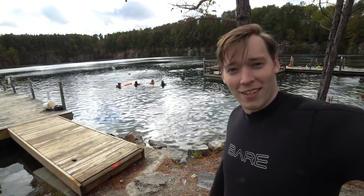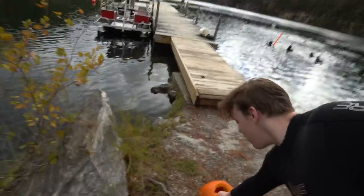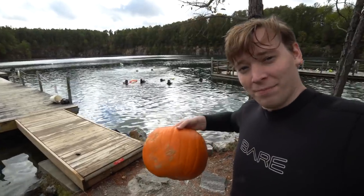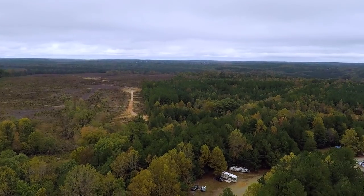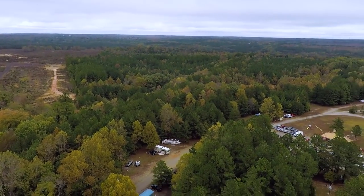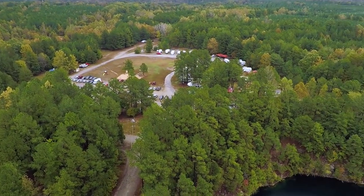Hi, I'm Alex and this is Tank Tested. Behind me is a quarry, which means that today we're going diving and I'm going to carve this pumpkin underwater. Today we're in southern Virginia, just a few days before Halloween. This is Lake Phoenix.